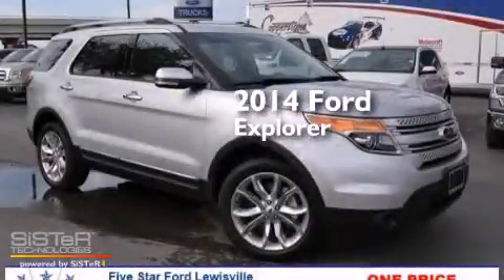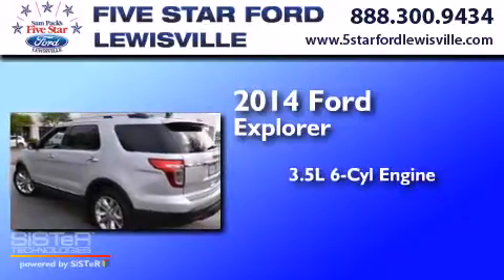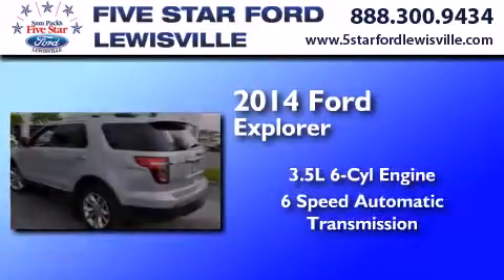This is a brand new 2014 Ford Explorer. It has a 3.5-liter six-cylinder engine and a six-speed automatic transmission.